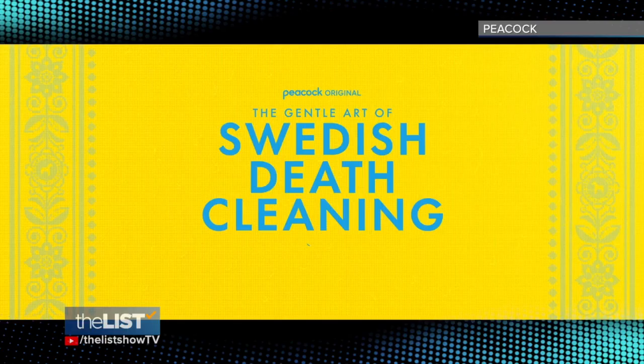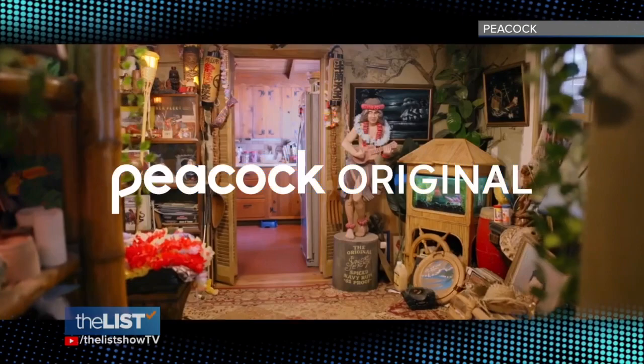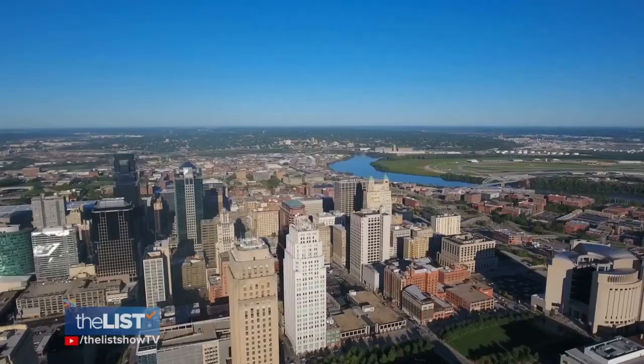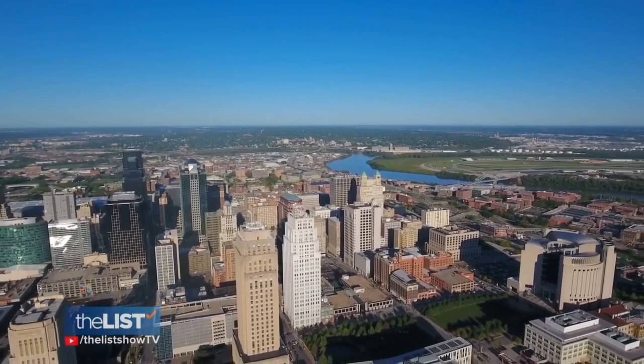This show is super fun and light, and you can really see so much connection happening. The Gentle Art of Swedish Death Cleaning is a Peacock show inspired by a best-selling book. It follows along as an organizer, an interior designer, and a psychologist from Sweden do a death cleaning for people in Kansas City, Missouri.